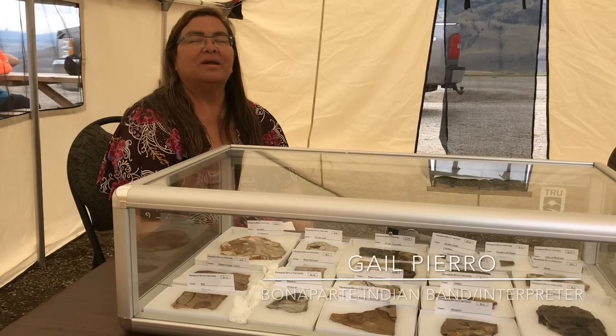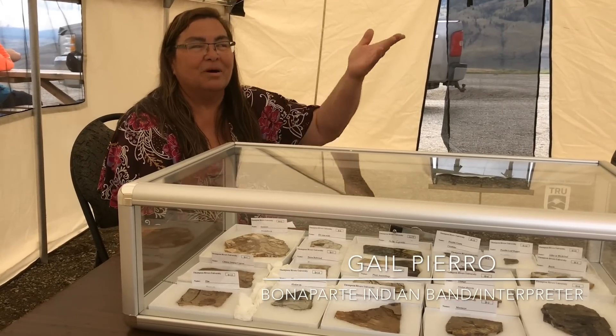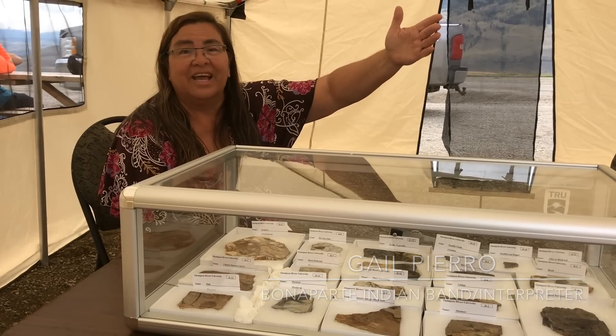Hi, I'm Gail Pirro, I'm a Bonaparte Band member from about halfway up — about a 15-minute drive out of Cache Creek.